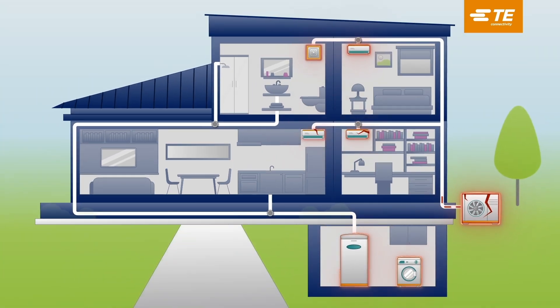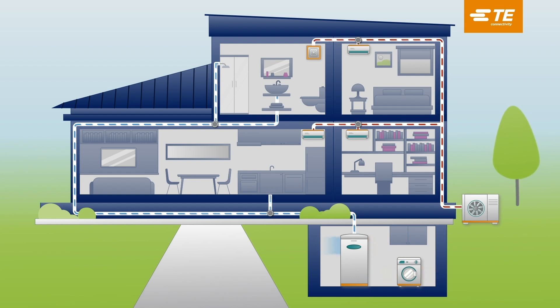TE Connectivity is the solution behind the system. Our connectivity solutions will help keep your heat pump equipment running efficiently in today's connected home.